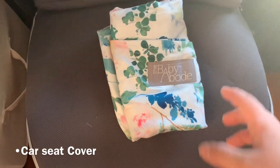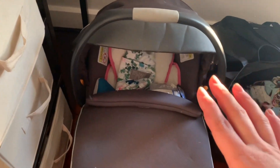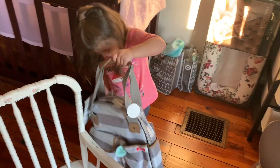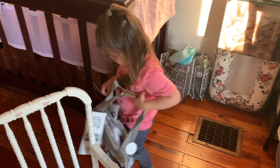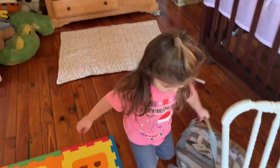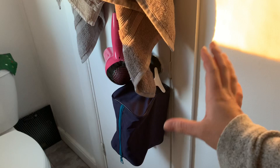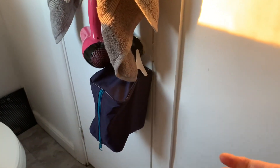I am also bringing with me the car seat cover so that wind won't be able to get to her when we do leave the hospital. In the bathroom, hanging on the doorknob right where I could see it — where someone could just come in and grab it when I go into labor — I have this little bag that's filled with a bunch of stuff that I use on a daily basis.